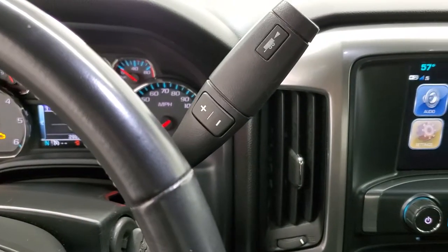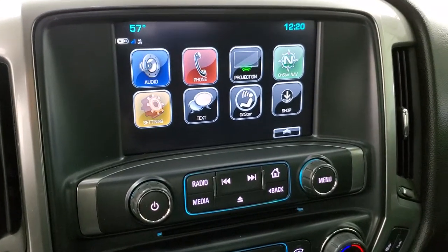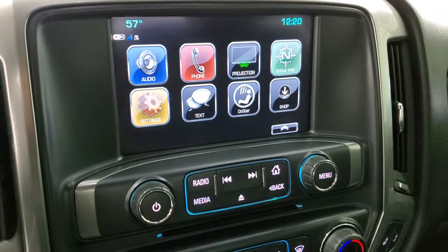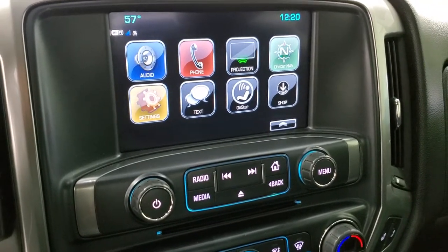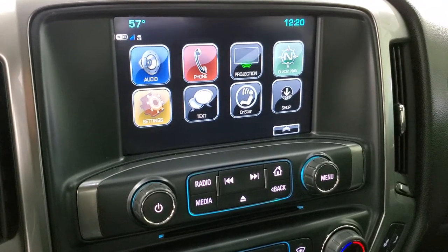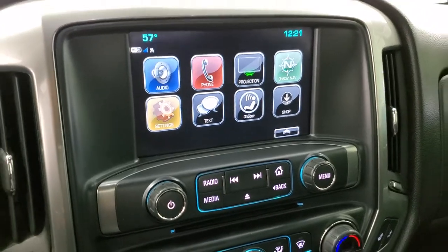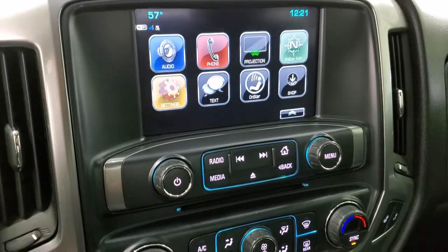This one has the six-speed automatic transmission. The Chevy MyLink system with AM, FM, and Sirius XM radio capabilities. This also has a CD player and you can do projection here — so if you have a navigation system on your cell phone, you can project it to the screen through Waze or Google Maps via Apple CarPlay and Android Auto. This is also where your backup camera shows up; we'll show you that in just a second.